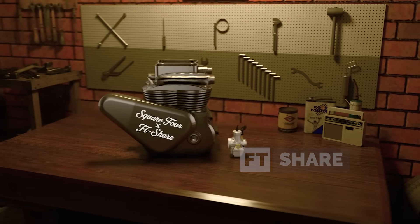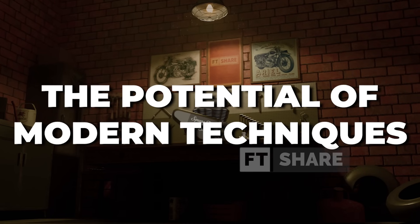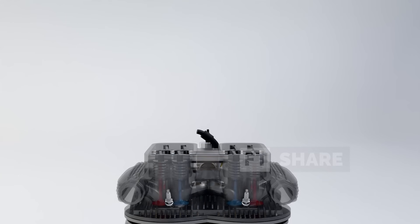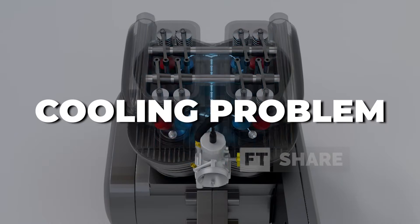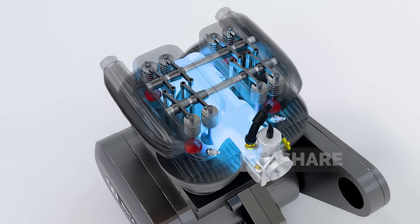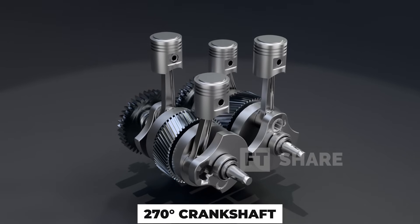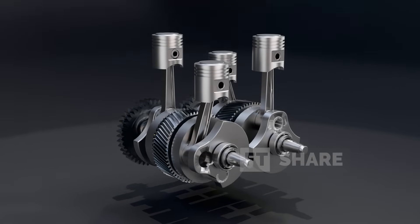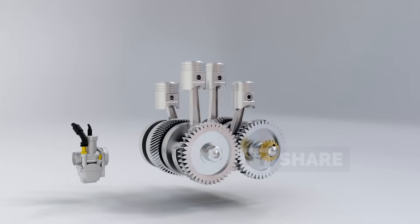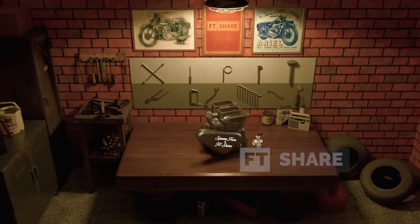The Square Four engine really is something special. From its rich history and clever core design to its promising modern potential, it has everything needed to become a true legend. In the past, it struggled to compete because of high production costs, cooling issues, and intake space limitations. But with today's technology — using a 270-degree crankshaft and modern CAD or CNC manufacturing — the Square Four could become an engine with near-perfect balance, a unique and appealing sound, and a very compact size. So, what do you think about this engine?